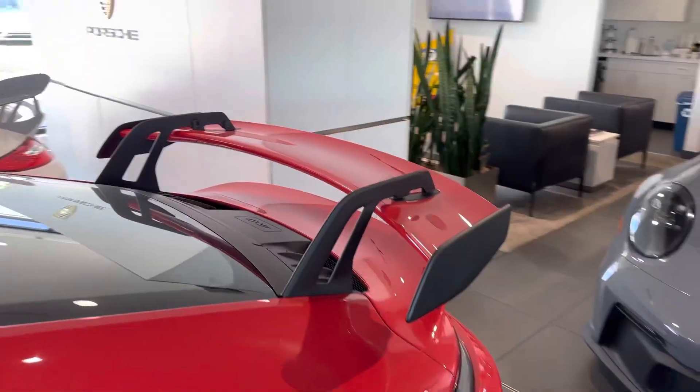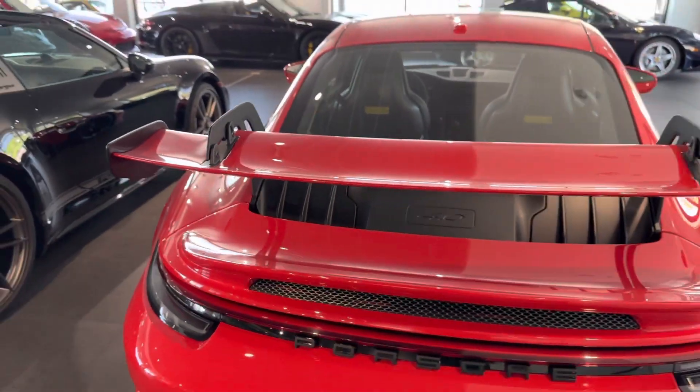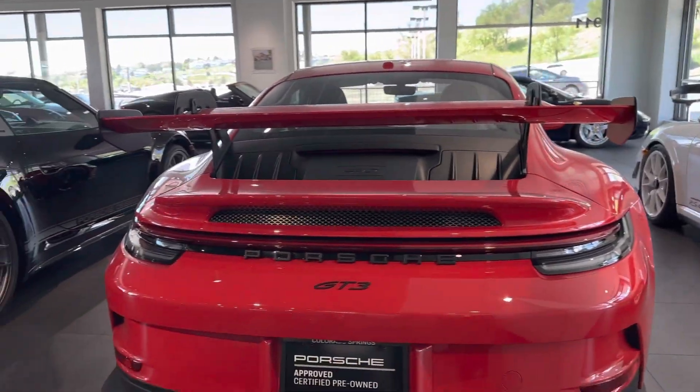Around back, swan neck wing. Wings do most of their work from the underside, so with the mounts on the top you get more downforce with less drag. Really, really cool.